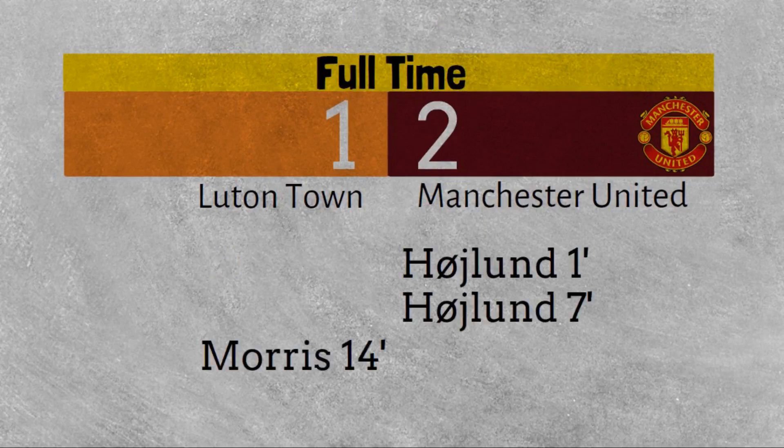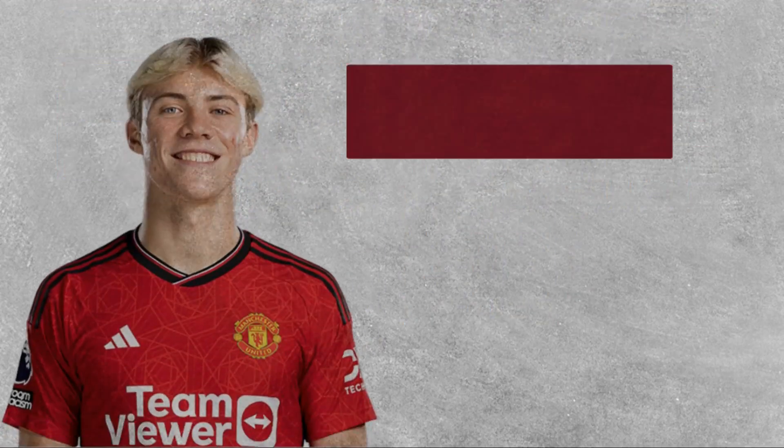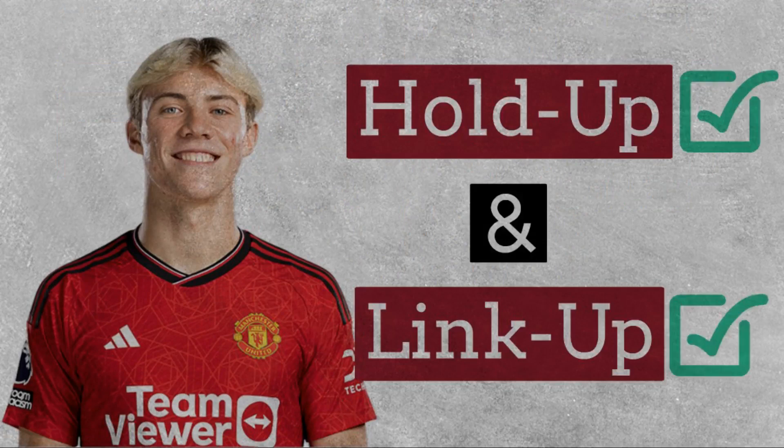In my opinion, Hoyland and Evans were the linchpin to this victory. Hoyland's hold-up and link-up play was very good throughout the game and gave United a forward pivot for players to run off.